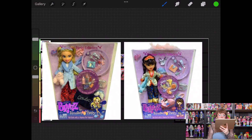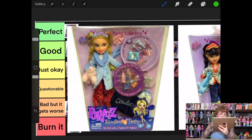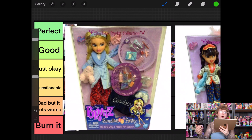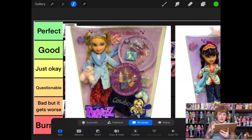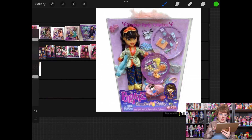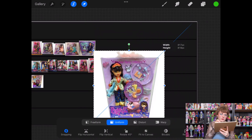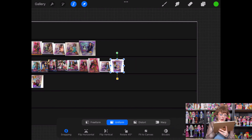Next up we have the Slumber Party line, and this is hard too because I'm not obsessed with pajama dolls. But the amount of accessories these dolls got was so bonkers in the best way. Looking at Slumber Party Chloe — I know that in real life pajamas aren't always matching, but for a doll I'd kind of like to see matching tops and bottoms. The baby blue and red together isn't really doing it for me. She's going to go into questionable. Then Slumber Party Jade — her ensemble matches a little better, but again I don't super vibe with Slumber Party dolls. She gets to go into Just Okay.